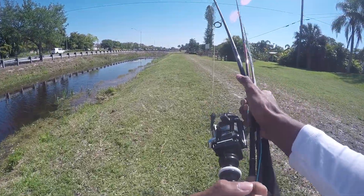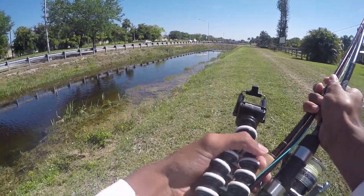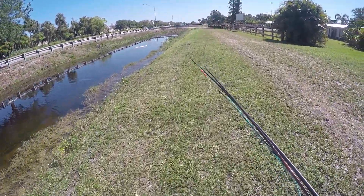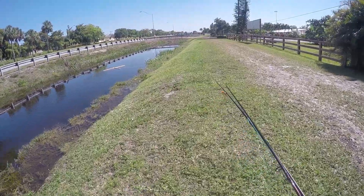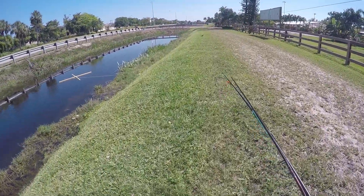Basically what I'm going to be doing is sight casting for these fish. I've been getting some requests to do some fly fishing so I brought the fly rod out today, so hopefully we can hook up onto something. Last time I came out here there were like four peacocks just chilling, but I didn't have a rod or anything on me. But we'll see if we can get them today.